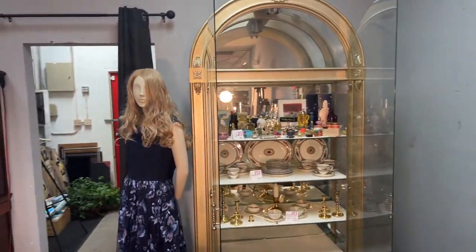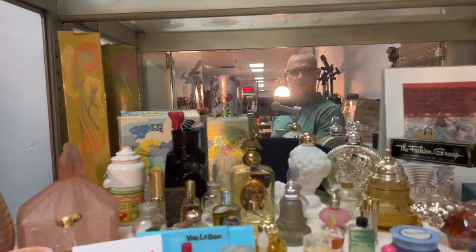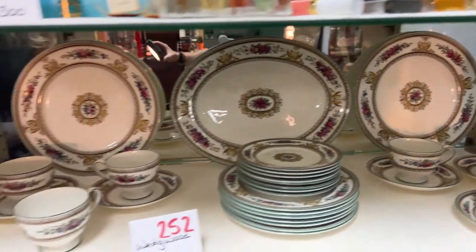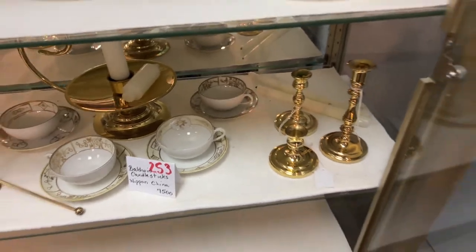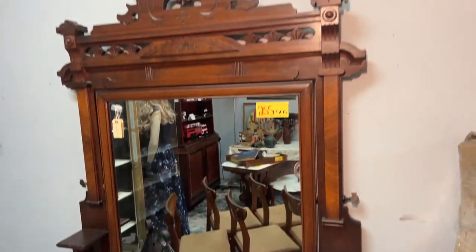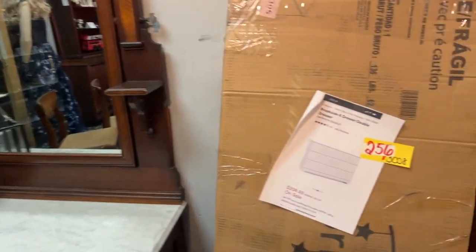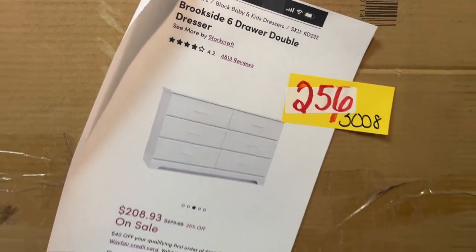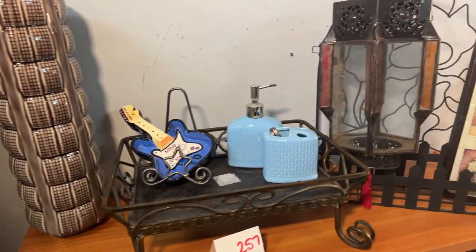We have all the perfumes — this whole lot of perfumes. A whole lot of Wedgwood, and a whole lot of Nippon. Baldwin Candlesticks. We're going to bring it on down over here — look at this gorgeous piece of Eastlake furniture, stunning, with a marble top. We have this Brookside six-drawer double dresser, brand new in the box. This lot right here of all kinds of cool collectibles and neat stuff.